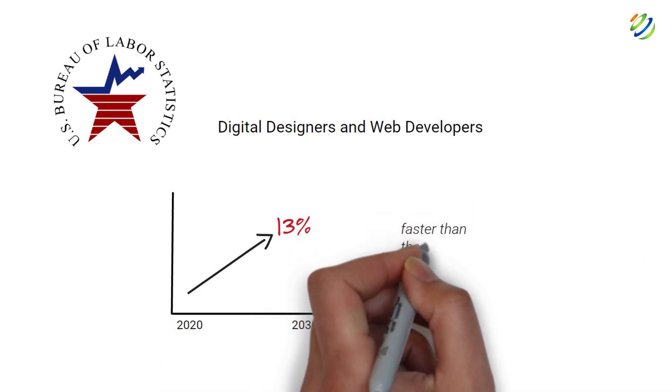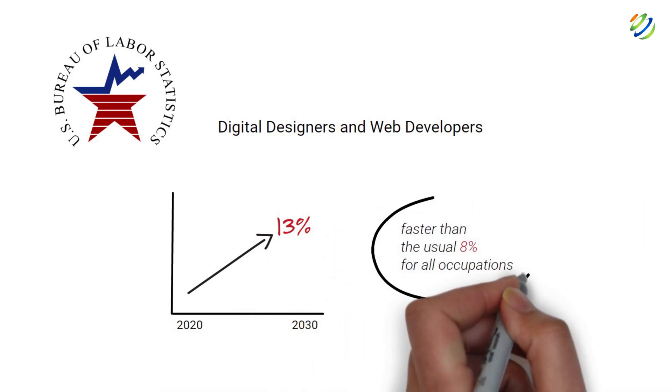employment of digital designers and web developers is projected to rise 13% from 2020 to 2030 — faster than the usual 8% for all occupations. Not only are front-end development skills lucrative and in demand, but front-end development is a viable career choice as it offers mobility and agility. There are various work-from-home and remote jobs for front-end development, and you can also opt for freelance front-end development jobs.